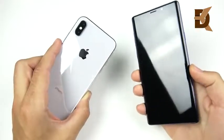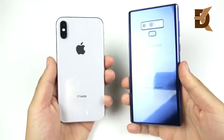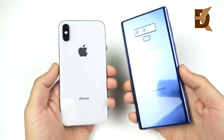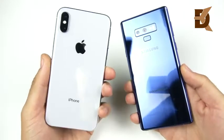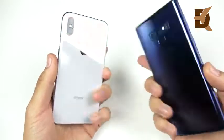Welcome to the Samsung Galaxy Note 9 versus the iPhone X speed test. This is an important speed test because we're going to see if Samsung's newer phone can beat Apple's last year phone, because Apple is coming with a newer device as well which will more directly compete with the Note 9.